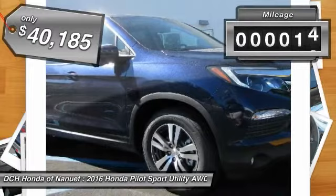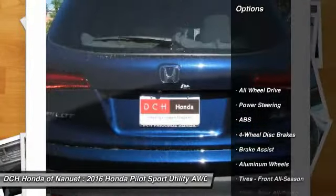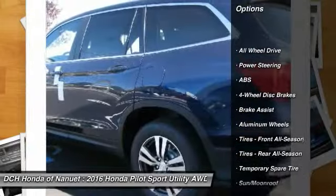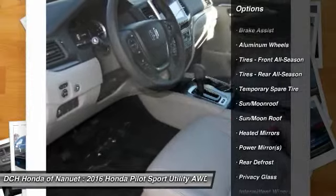This vehicle has less than 100 miles. Here are some of this vehicle's great options: power passenger seat, power liftgate, keyless entry, anti-lock braking system, all-wheel drive.